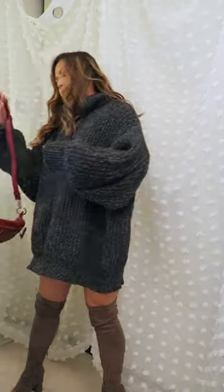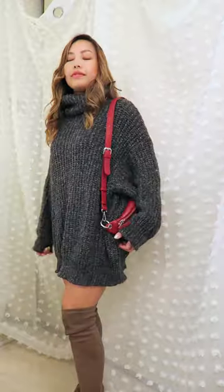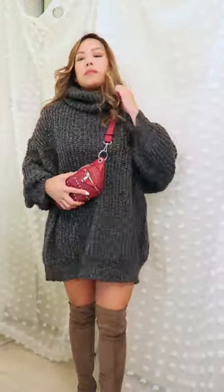Since this outfit is full of neutral colored pieces, I decided to throw on a pop of color with this Zara bag. It's supposed to be a waist bag but I made the straps extra long just so I can wear it as a shoulder bag.